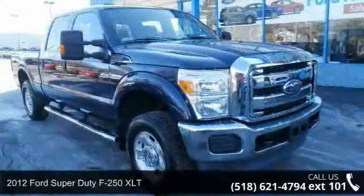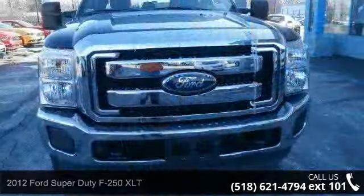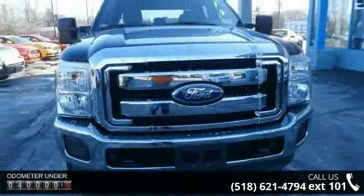Arrive in style with this 2012 Ford Super Duty F250 XLT. If you are looking for a first-rate auto, this one could be yours today.